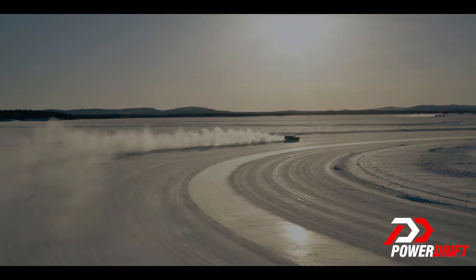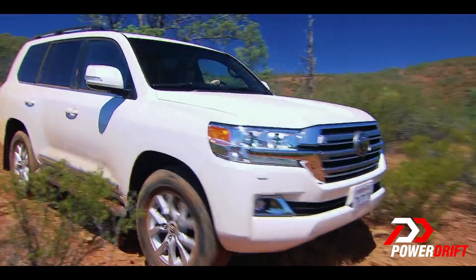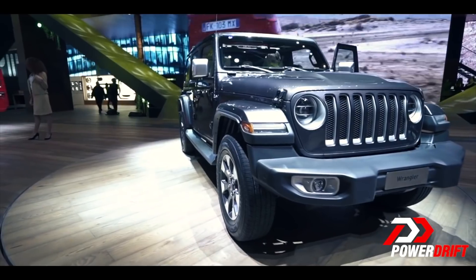They are simple, they are hardy and they can go anywhere. We're talking about the real SUVs — like the Mercedes G-Class, the Toyota Land Cruiser, or even the Jeep Wrangler.